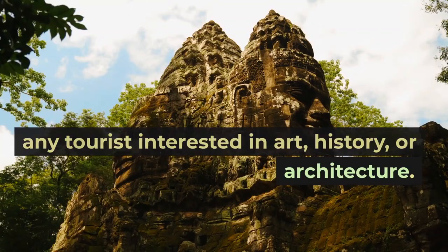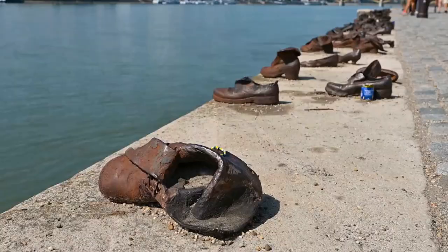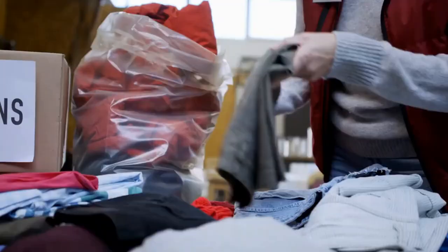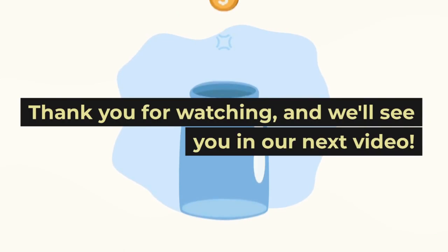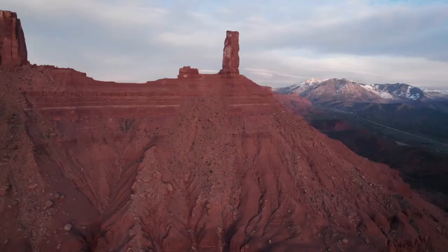As you can see, Sir John Soane's Museum is a must-visit destination for any tourist interested in art, history, or architecture. We hope this video has inspired you to visit the museum in person and explore its fascinating collection. Remember, the museum is free to enter, but donations are always appreciated to help preserve this important cultural landmark.